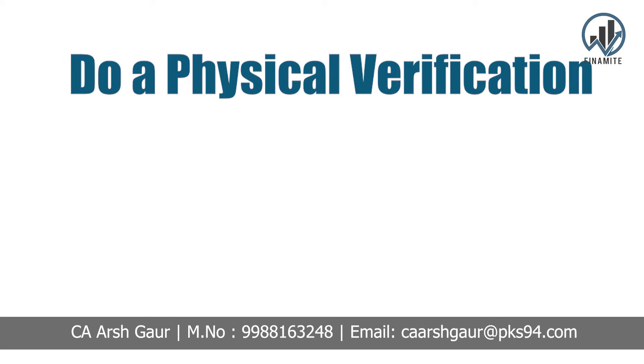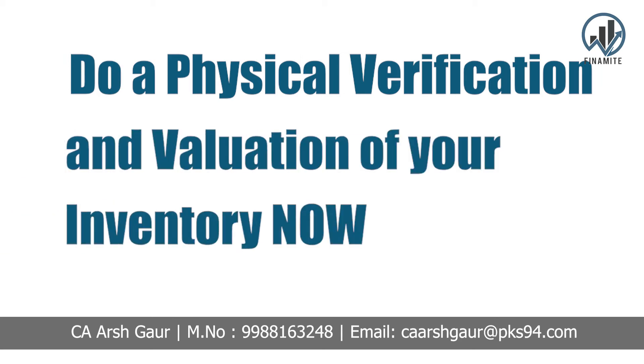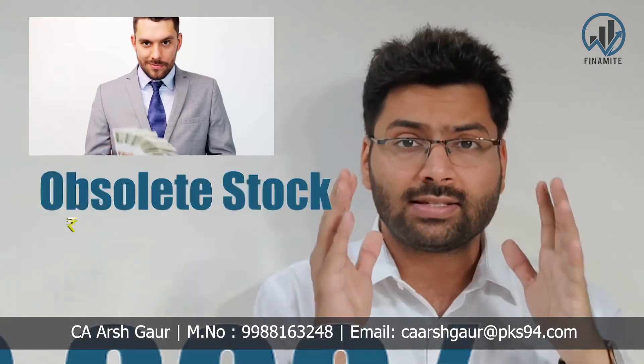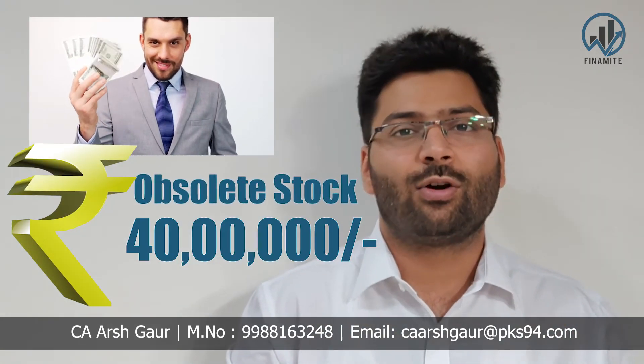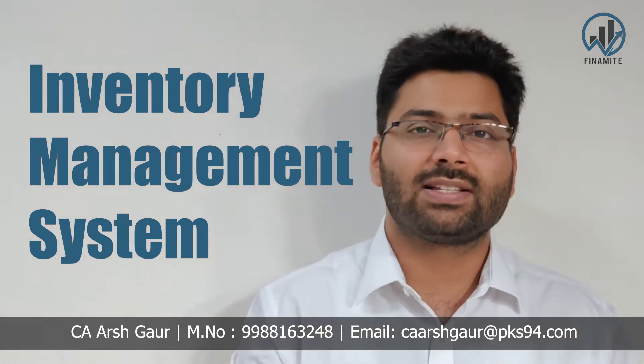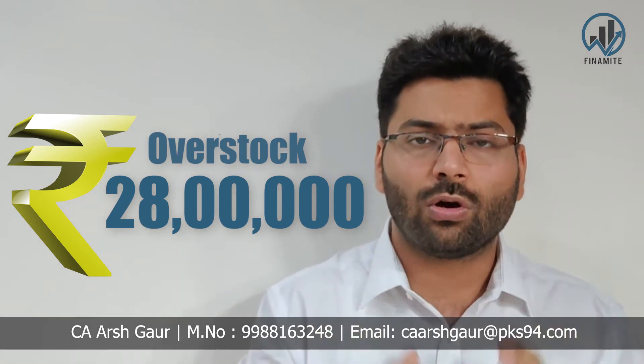And that is the second step to save your business from this COVID storm: do a physical verification — a physical count of your inventory and its valuation now. One of our Cash Profit Mastery participants found 40,000,000 worth of obsolete stock in their inventory count, and he was shocked.